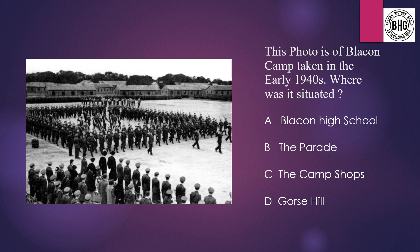Question 7: This photo is taken of Blaken Camp in the early 1940s. Where was it situated? A: Blaken High School, B: the Parade, C: the Camp Shops, or D: Gorse Hill.